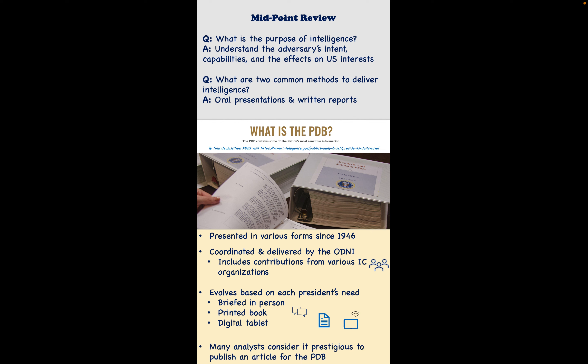One of the things that's very interesting to note in the intelligence community is that an analyst considers it to be a prestigious thing to have one of their articles actually published in the President's Daily Brief. Thank you very much for your time — have a great day.